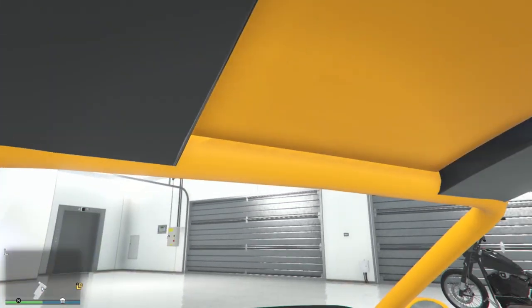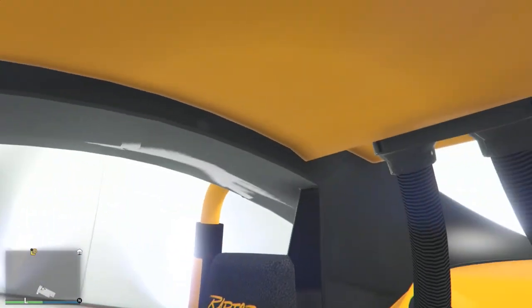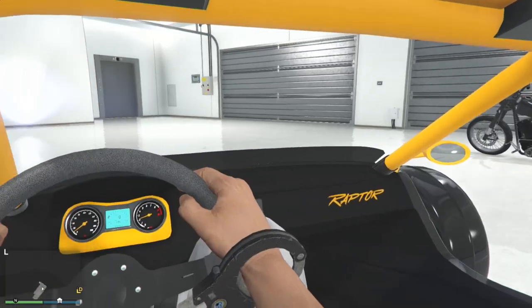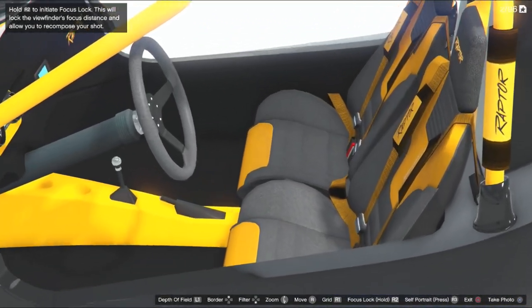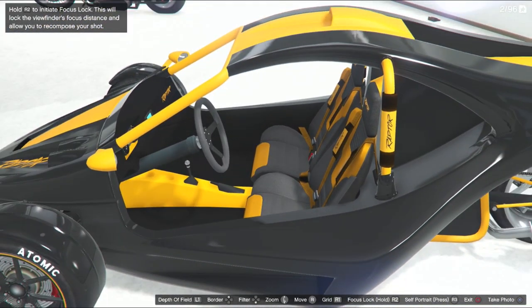As for the interior, if you were curious what it looked like — here it is. It's not bad, pretty cool looking, but I think overall this is one of those cars where you're gonna love it or you're gonna hate it.